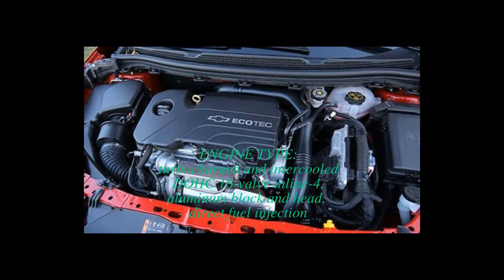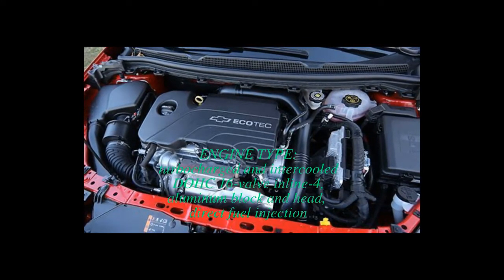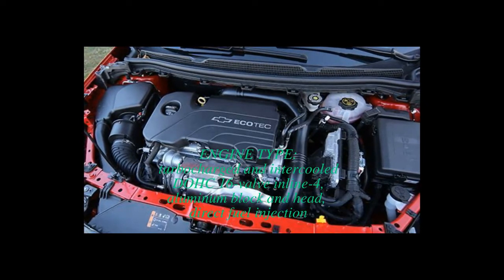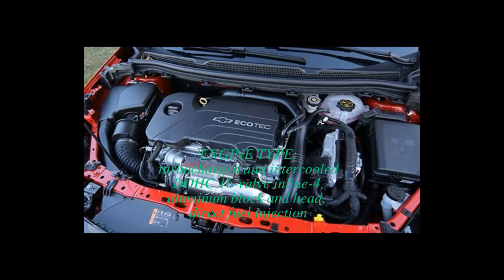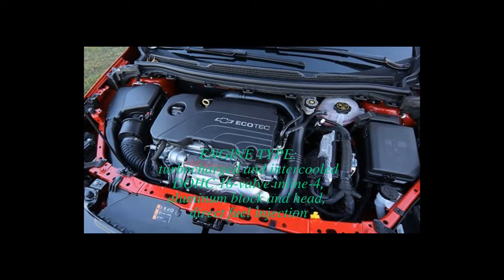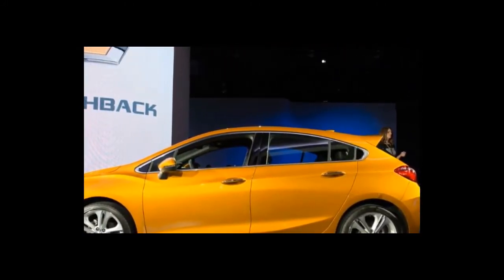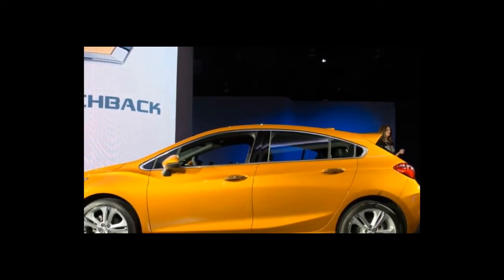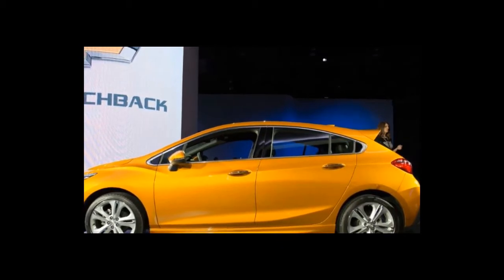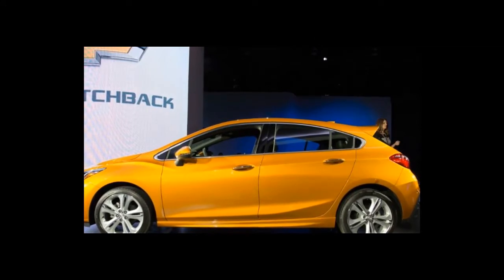The liftback model at least looks more interesting. The roof sweeps down more aggressively to meet the steeply raked rear window, and the entire caboose is 8.4 inches stubbier than the sedan's, lending the hatch a chunky, forward-leaning appearance. The only bad angle is the dead-on rear view, where the dimensional tweaks and sloped rear end have a flattening effect that makes its rear end look too pancaked.